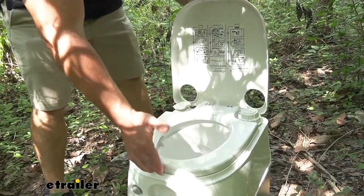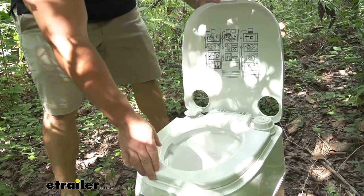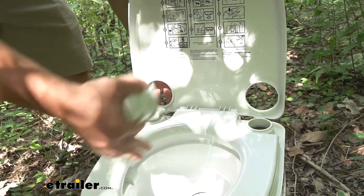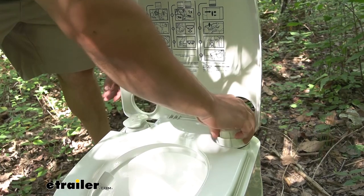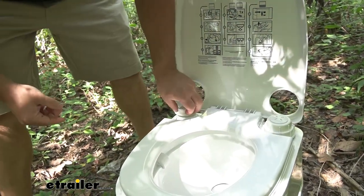It's got a top cover and a foldable seat just like your toilet at home. Over here is where you add the water, because it can still flush on the go — just because it's portable doesn't mean you can't flush it. Fill the water up to right about where the cap starts. And once you've done that, this is how it flushes.